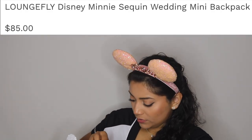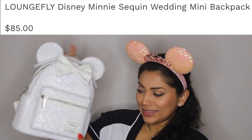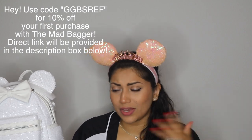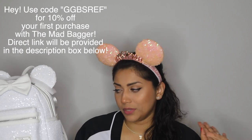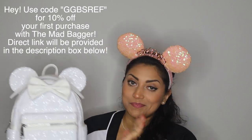I feel like if you do the white bow you could maybe make it work for wintertime — like a Frozen outfit. Changing out the bows: you open the zip and then push it in that way. It's gorgeous, I love it. I got this from Mad Bagger, which is also where I got my Mickey pumpkin backpack. Mad Bagger is, as far as I saw, the only reseller that does refunds, which is why I chose to buy through them. I do have a discount code and I'll put it in the video and the description box.